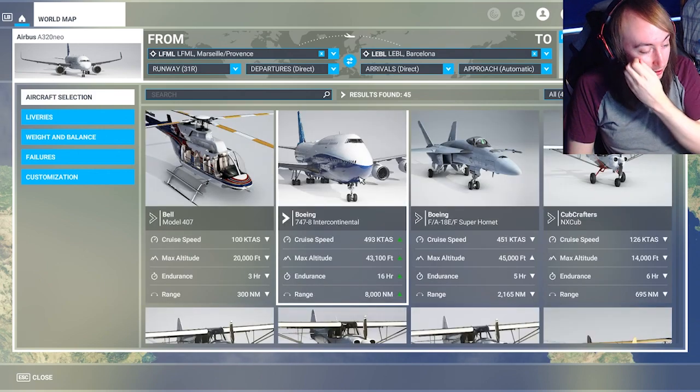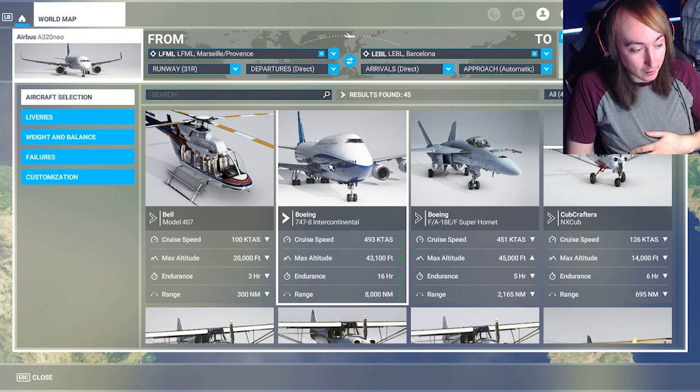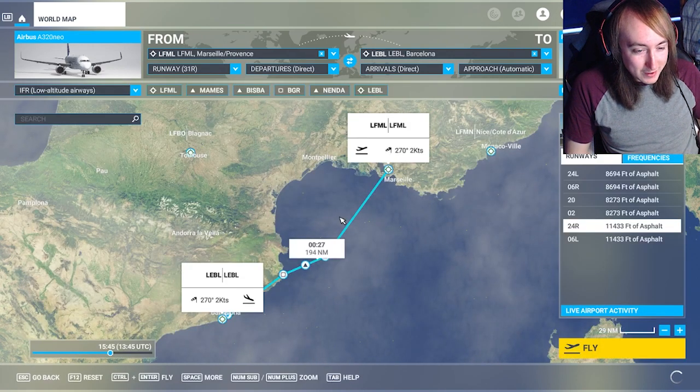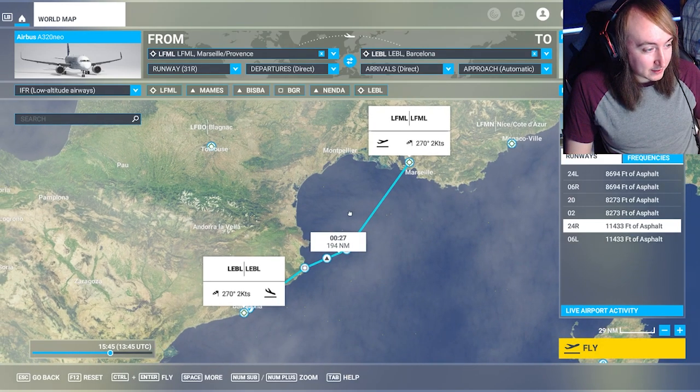This one I've tried before on a landing challenge — I didn't do it on a video, but I really struggled and I hated everything about it. So we're not going to be using the Boeing, even though it's bigger. The Airbus A320neo is the one I'd say I'm most comfortable with, even though I haven't actually successfully landed it properly yet. So yeah, let's give it a go.